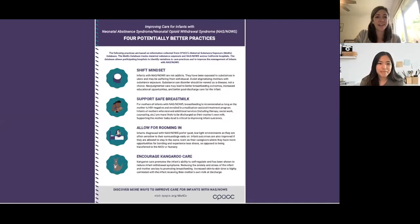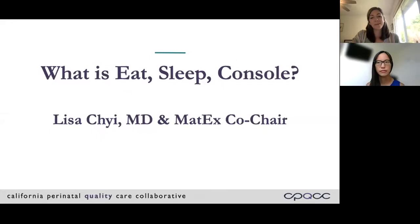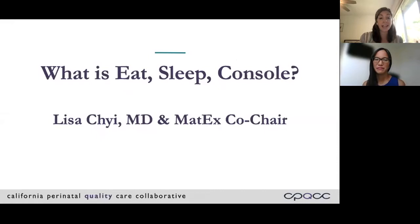Thanks so much, Teresa. It's really exciting to know that the data you're submitting is useful, not just for your NICU to measure your performance, but also for our broader community of NICUs. I'll now introduce Lisa. She is a neonatologist at Kaiser Walnut Creek Medical Center and one of our MATX co-chairs, and she's going to give us a short introduction to Eat Sleep Console before we jump into our Q&A session. If you have any questions for Lisa or our panelists, you can submit those through the Q&A function.